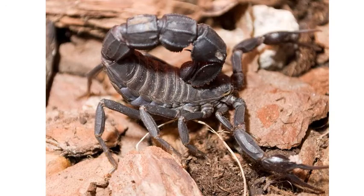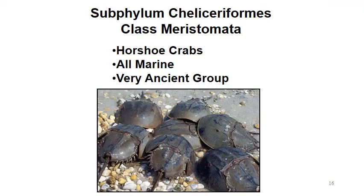This is the fat tail scorpion, another one of the most venomous scorpions out there, but even so, there are only a few fatalities every year from this one. That brings us to Subphylum Cheliceraformes, Class Merostomata — these are your horseshoe crabs. They are all marine and a very ancient group that has been around for a very long time.